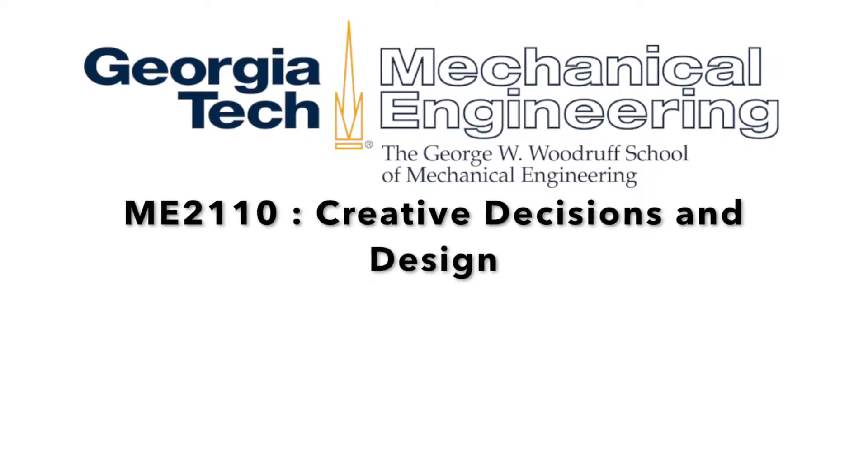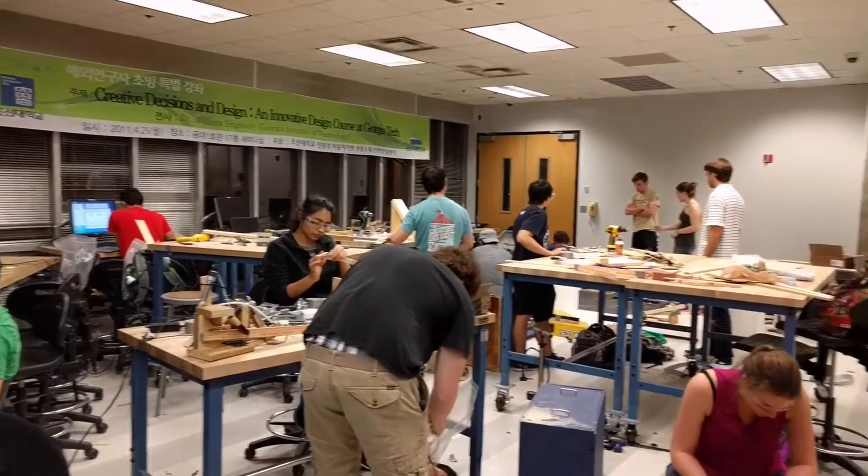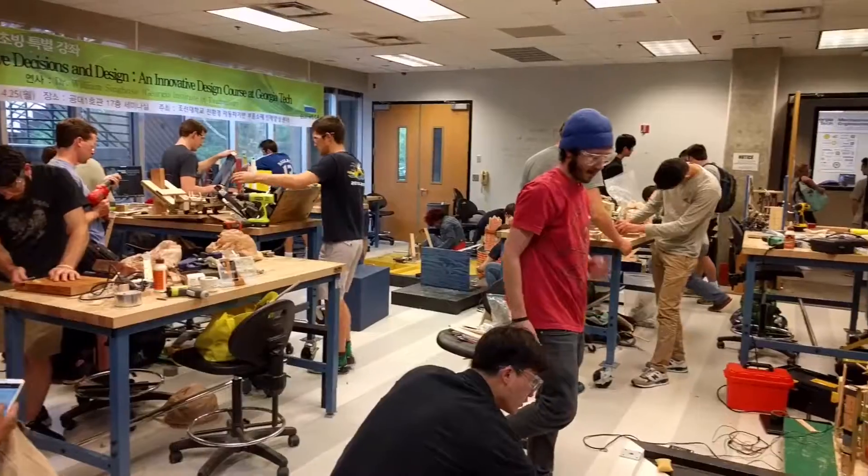Welcome to ME2110. This is the greatest design course in the world. It's taught at Georgia Tech. The students learn how to approach design problems, learn how to use different tools properly, and how to use the mechatronics components in their design.